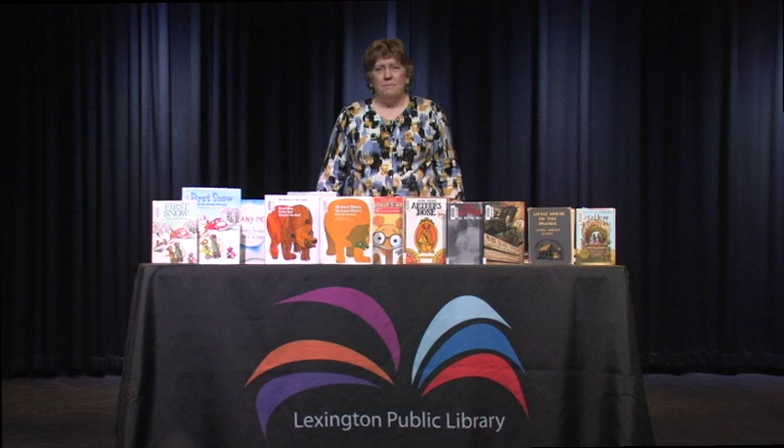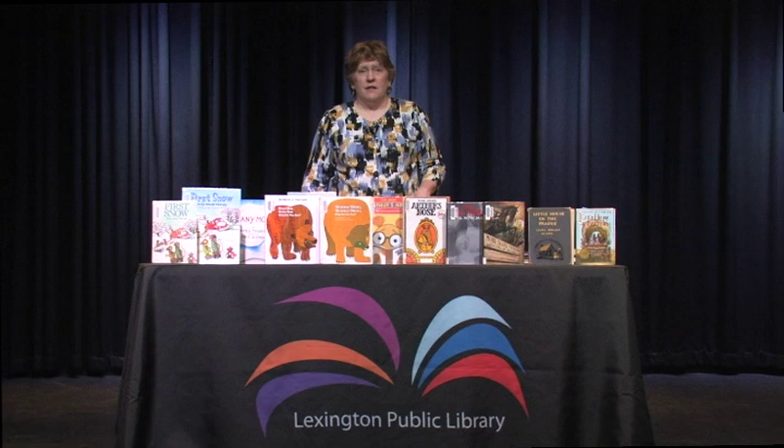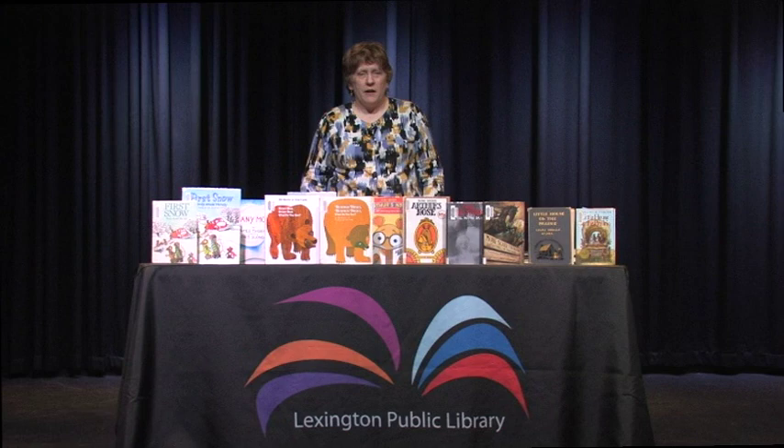Books that have been re-illustrated or re-issued with brand new pictures — sometimes books that you're very, very familiar with — and it leaves you thinking, why did they do that? I hope you'll enjoy some of these examples.